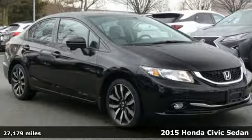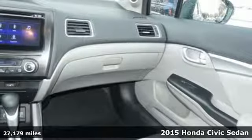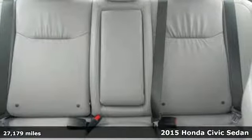It's a 2015 Honda Civic Sedan. Honda has a world-renowned reputation for reliability, and it comes with all the amenities you need.